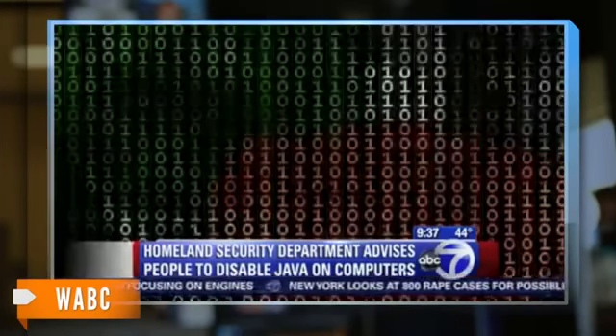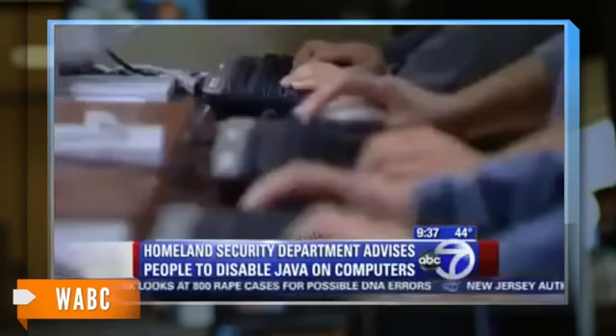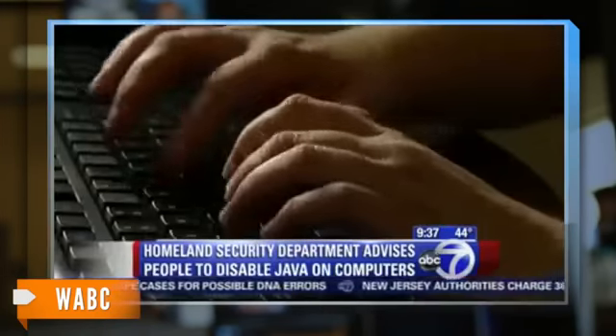The Department of Homeland Security is telling people to pull the plug on the Java software on their computers. Security experts believe hackers have found a flaw in Java's coding that creates an opening for criminals to install keystroke loggers and other malicious software through infected websites.